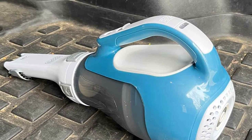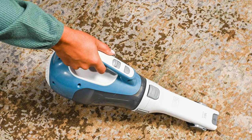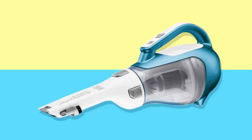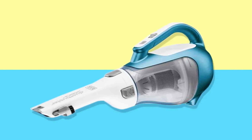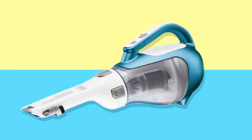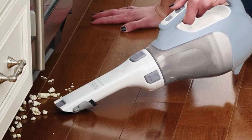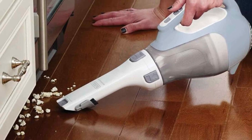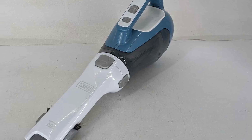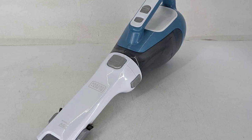Don't be fooled by its charming exterior. Beneath its sleek design lies a powerhouse handheld vacuum meticulously engineered for tackling small spaces with precision. Weighing in at a mere 2.6 pounds, it's astonishingly lightweight, ensuring effortless maneuverability around car seats and those hard-to-reach areas. The cordless convenience of the CHV1410L is a game-changer — no more hassle of searching for a plug or untangling extension cords. Just grab it from the charging station and you are good to go.